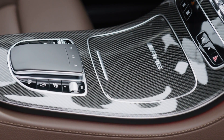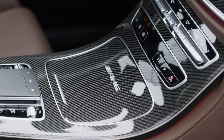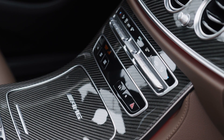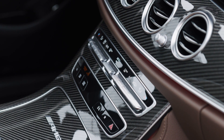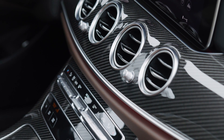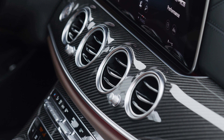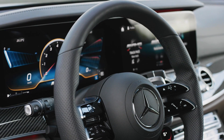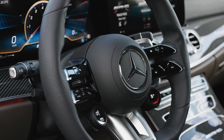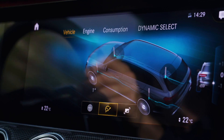The lane keeping assist now takes emergency corridors into account, aligning left in the left lane and right in the right lane when stuck in a traffic jam, so emergency vehicles can pass. With the new so-called Urban Guard, Mercedes extends theft security — you can receive messages to your smartphone when someone tries to break in or hits your car while parking. Urban Guard Plus adds GPS tracking to share with police.